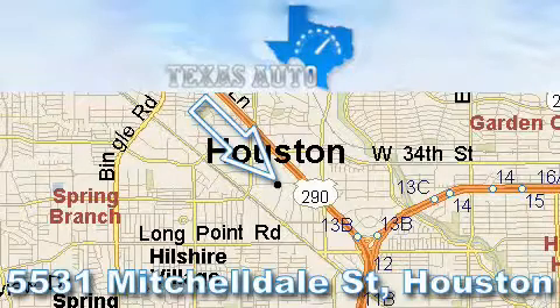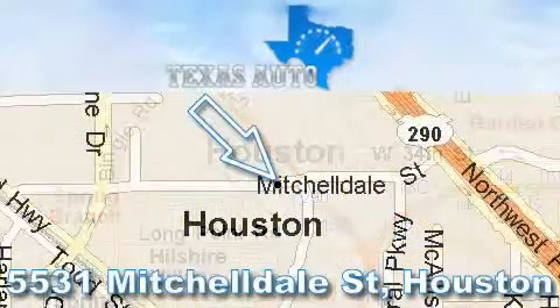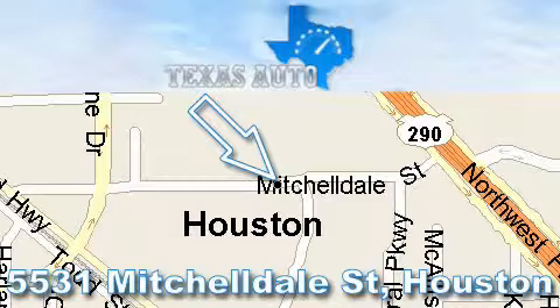Thanks for your interest in another great Texas Auto vehicle. For more information, please call our friendly sales staff at 1-866-451-8395 and check out our website at www.TexasAutoOnline.com. Thank you.